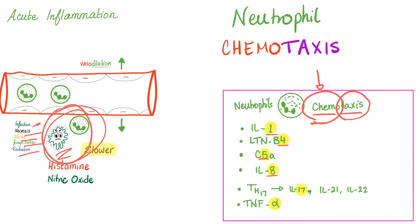The neutrophil chemotactic agents are: Interleukin-1, Leukotriene B4, C5A, Interleukin-8, TH17 which gives you Interleukin-17, and TNF-alpha. These are the chemotactic agents. It is very important that you memorize them.